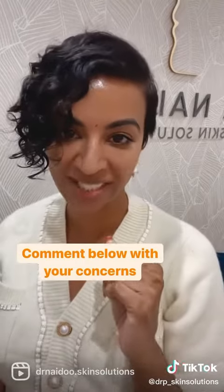The best option will be to book a consult. We can assess the area and then advise on what will best suit your particular concerns as well as your skin type.